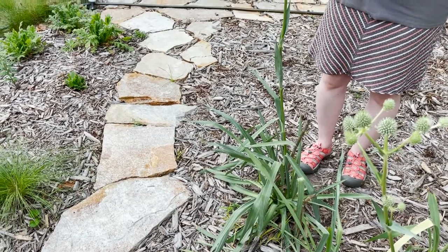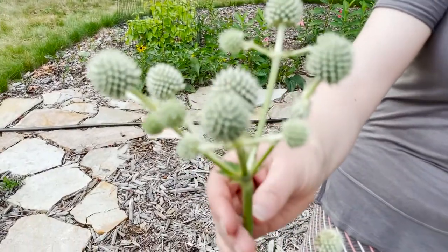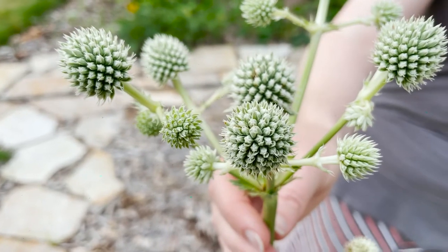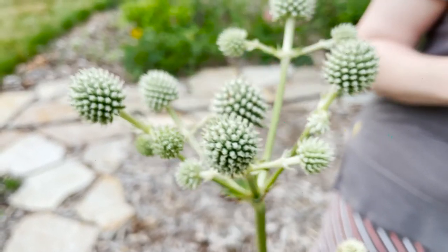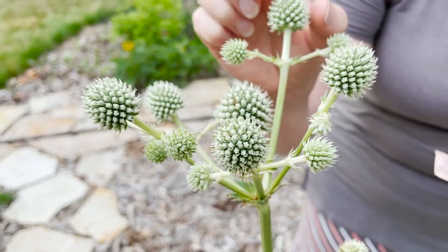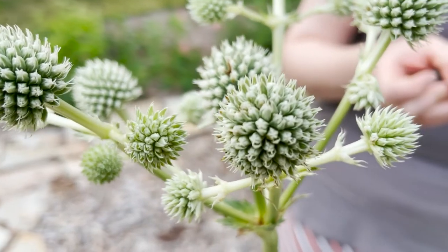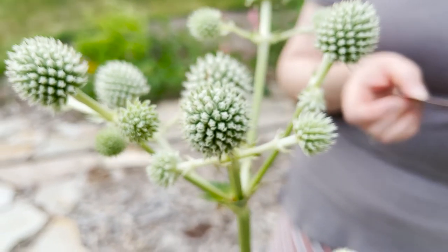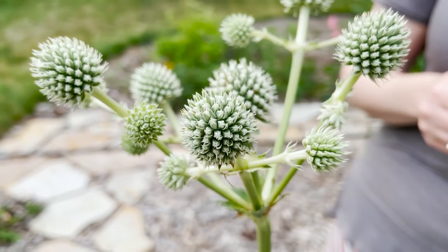The inflorescence is made up of several very prickly balls of flowers that are greenish-white in color, each a half inch to an inch across. Each flower is surrounded by prickly bracts, as you can see in this flower head.